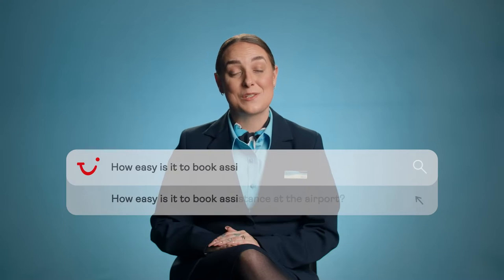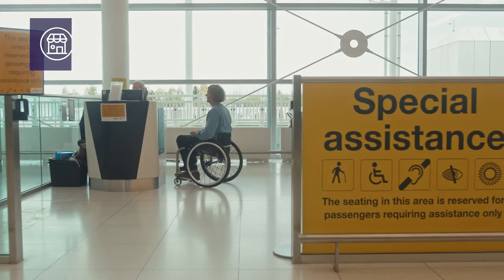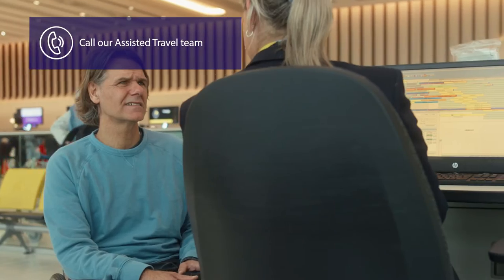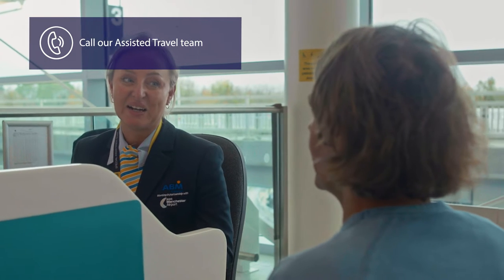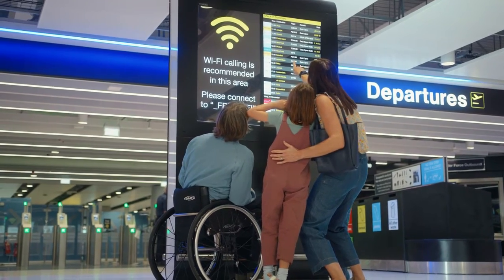How easy is it to book assistance at the airport? You can go into our local TUI stores or you can call our dedicated assisted travel team. You can find the number on our TUI website. We recommend arranging this as soon as you have booked your TUI holiday. However, if you haven't done this straightaway don't panic — it's absolutely fine, we can do this up until 24 hours before your flight departure.